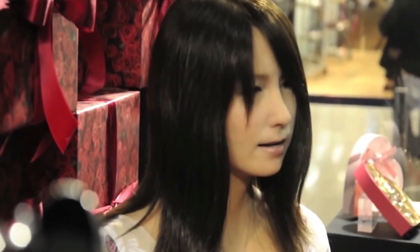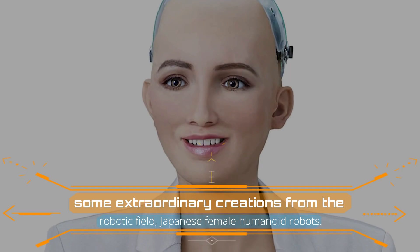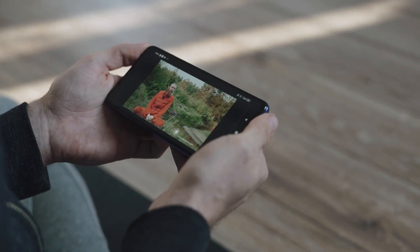And now a step ahead, there are some female humanoid robots in the field of robotics who are constantly catching the spotlight. In today's video, we are going to show you some extraordinary creations from the robotic field — Japanese Female Humanoid Robots. So watch this video till the end.